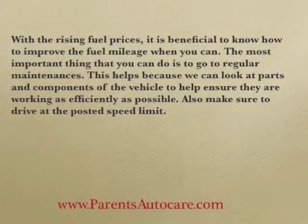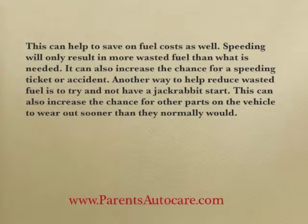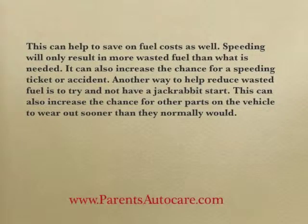Also, make sure to drive at the posted speed limit. This can help save on fuel costs as well. Speeding will only result in more wasted fuel than what is needed. It can also increase the chance for a speeding ticket or accident.